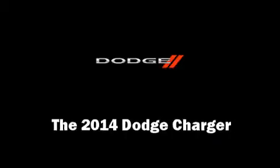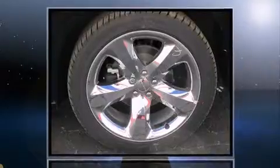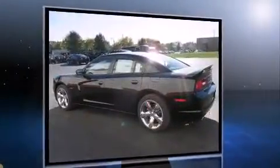The 2014 Dodge Charger. This four-door, five-passenger sedan is ready to drive off the showroom floor. It features an automatic transmission, rear-wheel drive, and a powerful eight-cylinder engine.